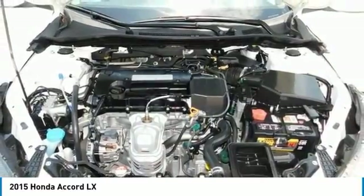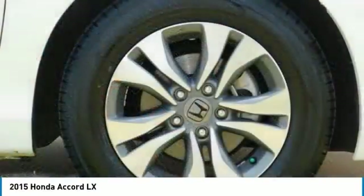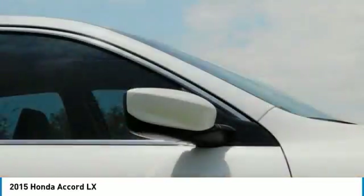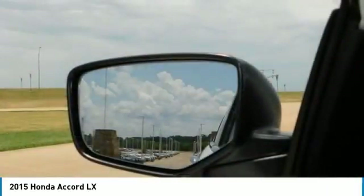For more information, visit www.kbb.com. Kelley Blue Book is a registered trademark of Kelley Blue Book Company Incorporated. Reviews cite simple operation, great reliability, and high resale value as obvious attractors to the Accord.